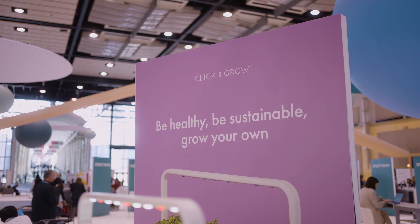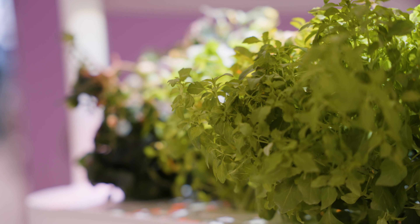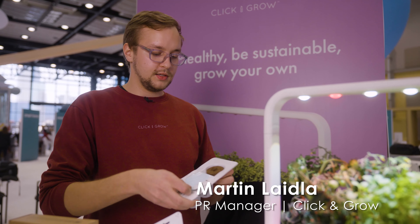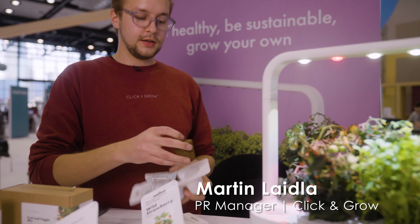Click and Grow is an international urban farming company and we produce really simple to use indoor smart gardens. It works like a capsule coffee machine but with plant pots — we have these pre-seeded plant pots and they also have all the nutrients inside, so everything is in here.